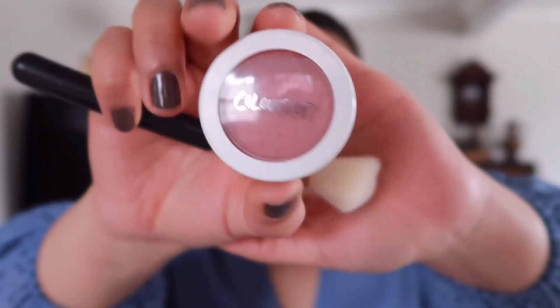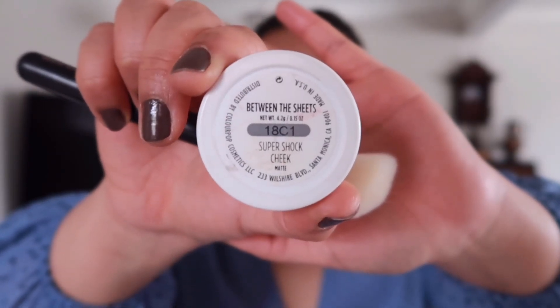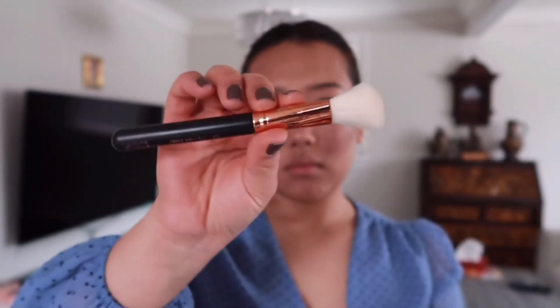For my blush I'm using this Colourpop blush in shade Between the Sheets, and I'm going to apply it with my blush brush.